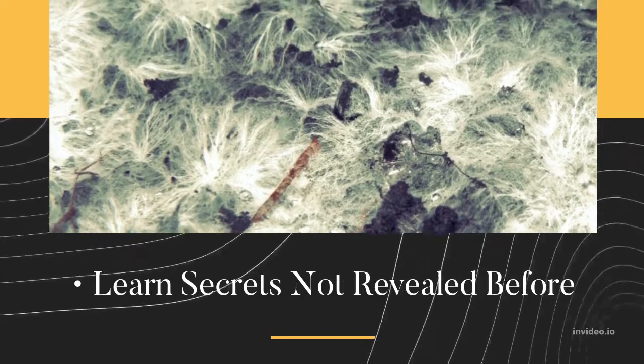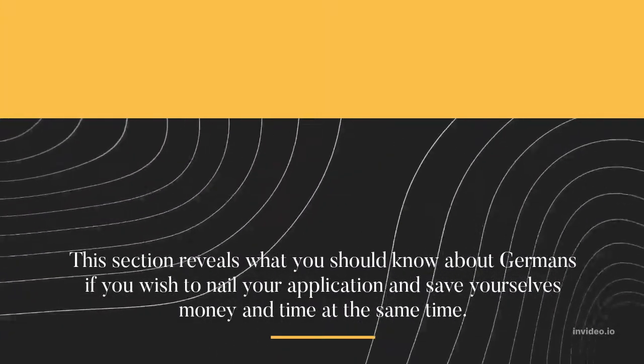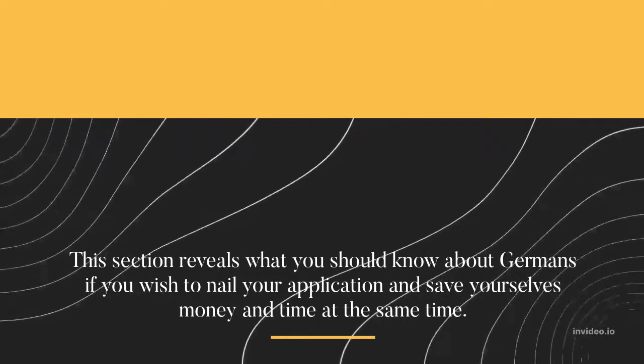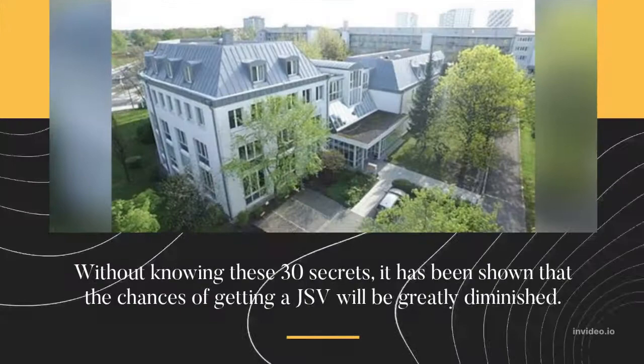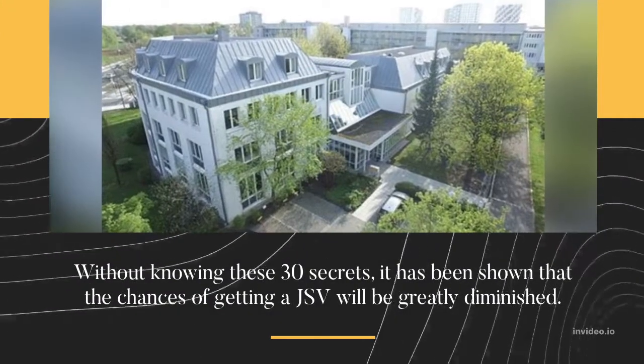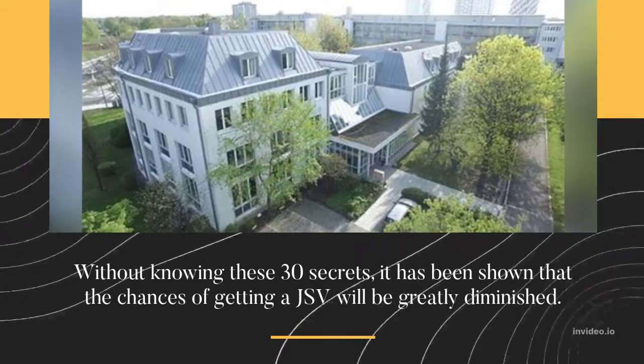Learn Secrets Not Revealed Before. This section reveals what you should know about Germans if you wish to nail your application and save yourself money and time at the same time. Without knowing these 30 secrets, it has been shown that the chances of getting a JSV will be greatly diminished.